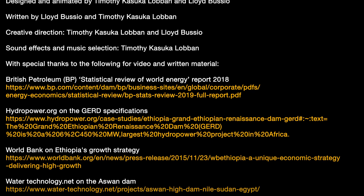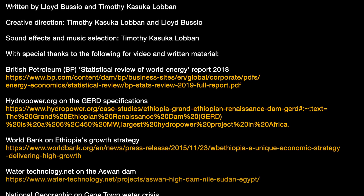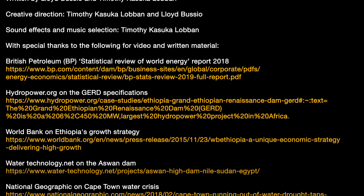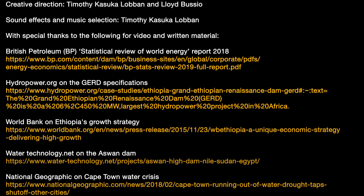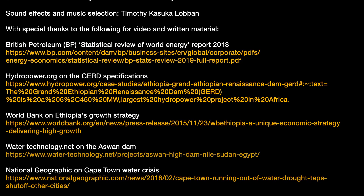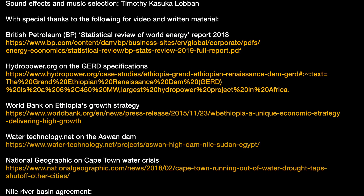Since we last filmed this video, a few things have happened when it comes to the GERD. It seems like Ethiopia is tired of waiting and has decided to go rogue and start filling the dam. It's definitely an interesting scenario — hopefully not too many sparks fly as a result. But where do you stand on this issue? How do you think Ethiopia is dealing with it? Are they doing it the right way? Let us know your thoughts in the comment section.